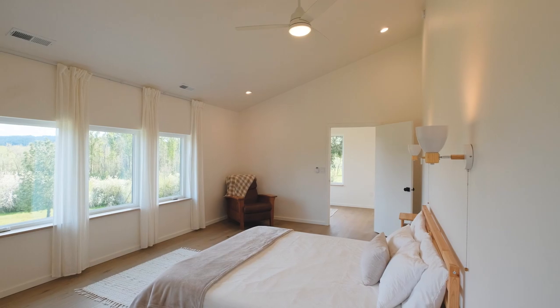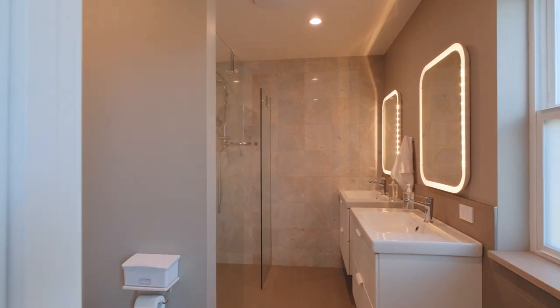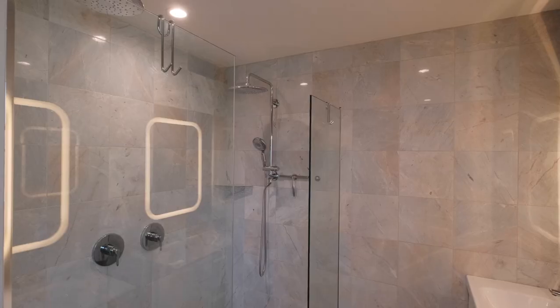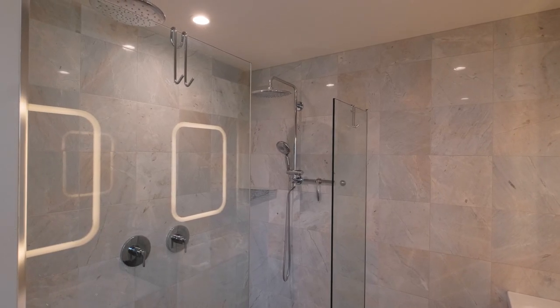The primary bedroom includes a walk-in closet, a double shower, and heated bathroom floors. This custom built home includes all of the highest end finishes.